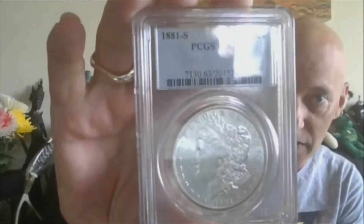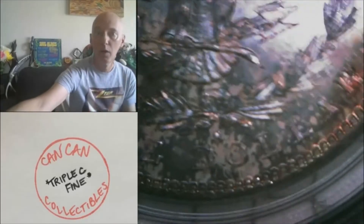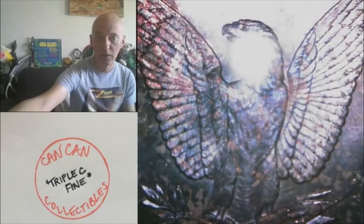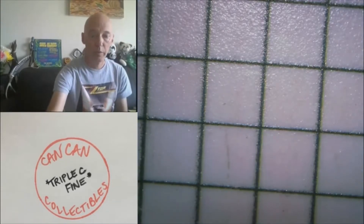Lot eleven A: 1881-S, PCGS MS63. You've got the blast white here, and then you've got the space toning. The reverse is absolutely gorgeous — it's got this beautiful rainbow space toning on it, just on the reverse. Here's the obverse, MS63, PCGS, 1881-S. That one will be lot number eleven A.